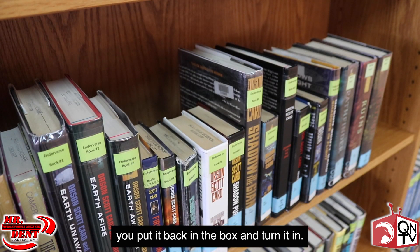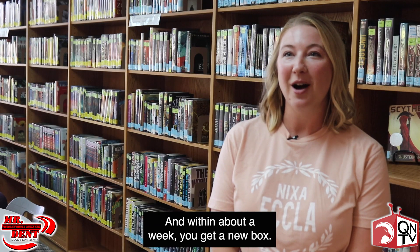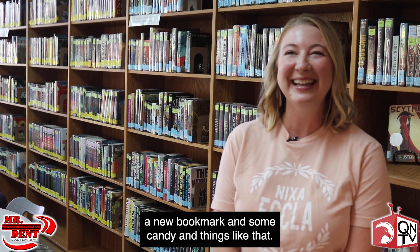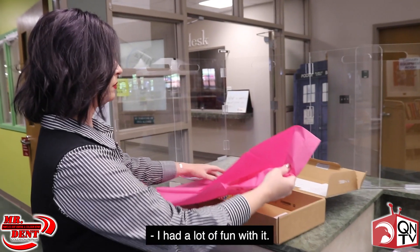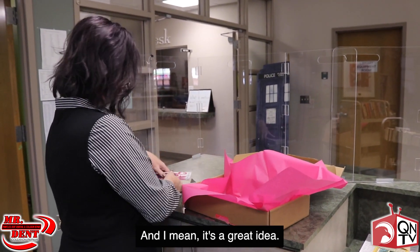As soon as you finish a book, you put it back in the box and turn it in, and within about a week you get a new box. She usually puts some goodies in it — a new bookmark and some candy and things like that. I had a lot of fun with it, and I had a lot of fun with my friends having it as well. It's a great idea.